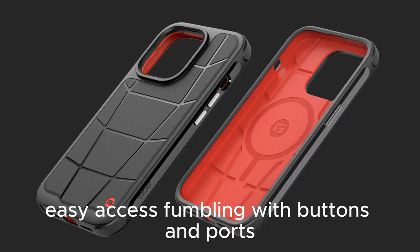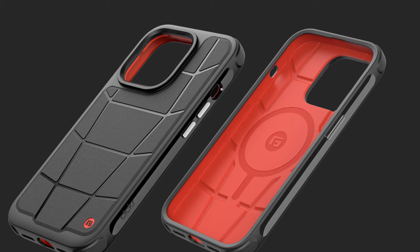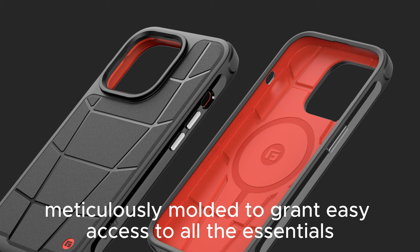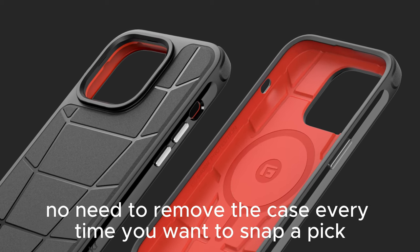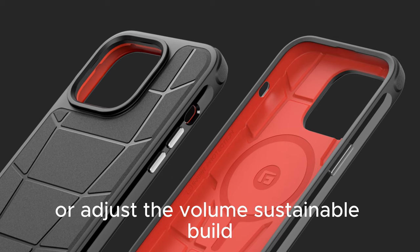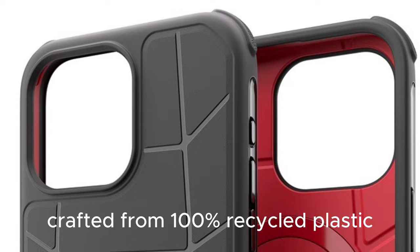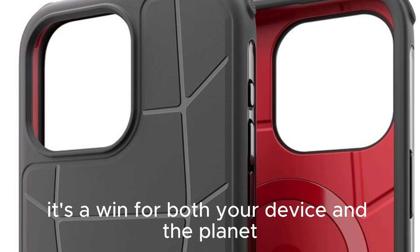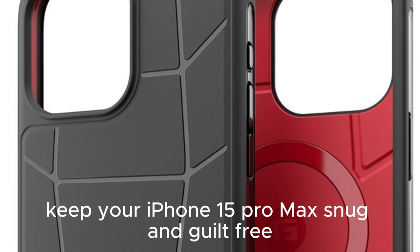Easy access — fumbling with buttons and ports? Not on our watch. The CLCKR G-Form case is meticulously molded to grant easy access to all the essentials. No need to remove the case every time you want to snap a pic or adjust the volume. Sustainable build: crafted from 100% recycled plastic, it's a win for both your device and the planet. Keep your iPhone 15 Pro Max snug and guilt-free.